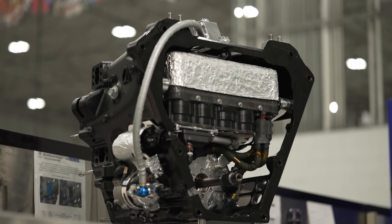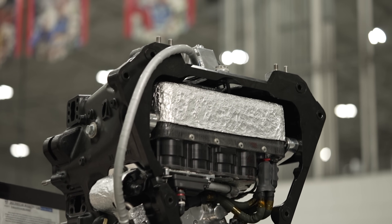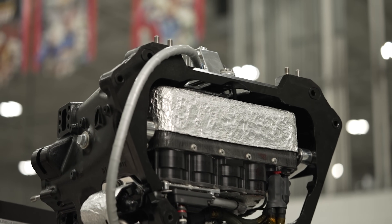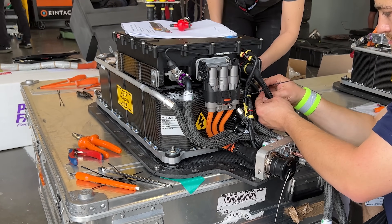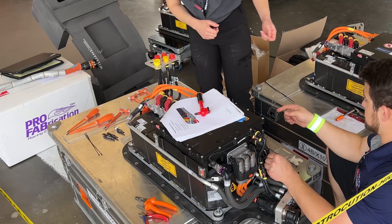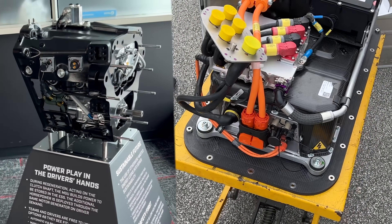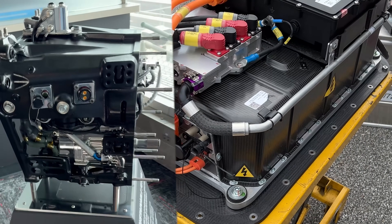IndyCar's energy recovery system is like a sprinter in the 40-yard dash — instant power but only in short bursts before it needs to recharge. IMSA's energy recovery system is like a marathon runner: strong, sustained power, great range.